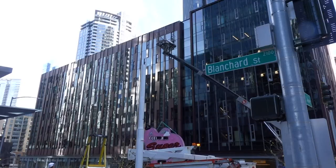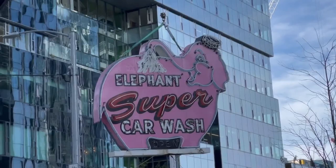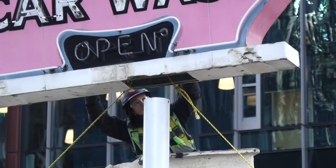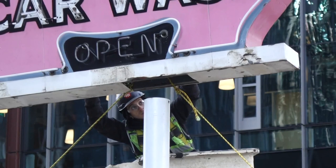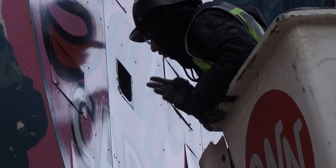Earlier this summer in August, the Seattle Landmark Preservation Board voted unanimously for the sign to be designated as a Seattle Landmark. So that just makes it all the better for us to have it installed right in the middle of downtown for everyone in the community to enjoy — especially as we head into the holiday season and everybody's coming downtown to do their shopping. This sign will be glowing for everyone to see.